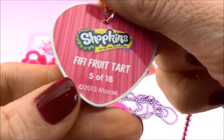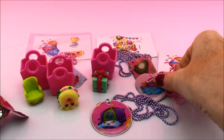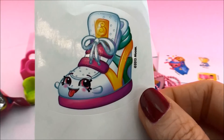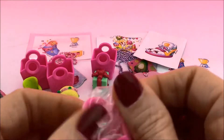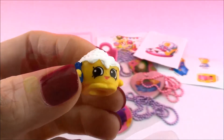What do you think it is? It is Fifi Fruit Tart — number 5 of 18 on this heart shaped tag with a pretty pink chain. I just love it. And where's the sticker sheet? So cute — do you know who that is? Sneaky Sally! Cool sticker. Let's see a Shopkin. It's Cindy Bun — so cute, she looks yummy.